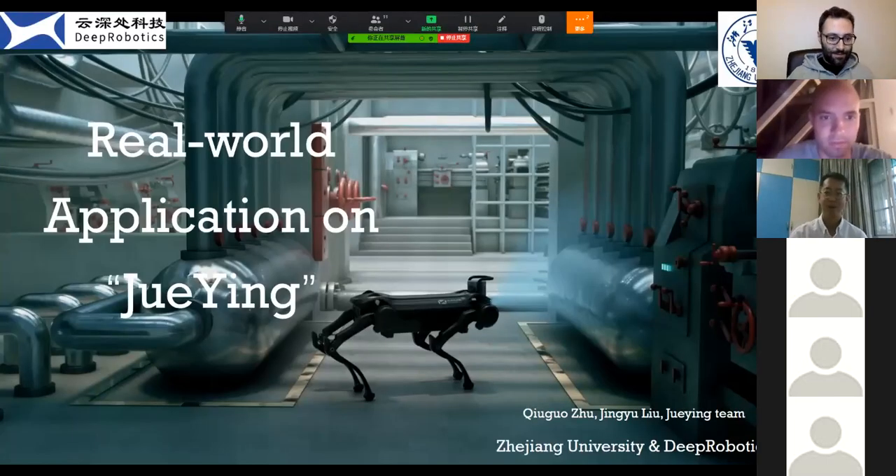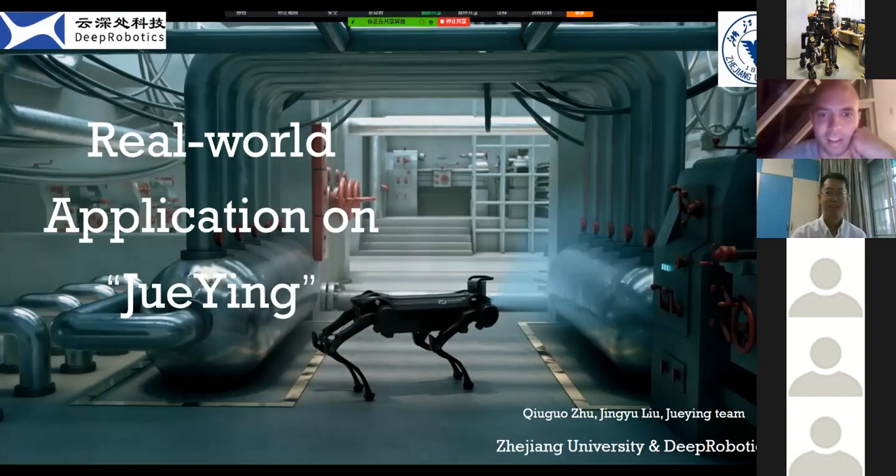Hello everyone, welcome to my talk. My name is Liu Jing from Deep Robotics. I work as a locomotion algorithm engineer and I got my master's degree with study focused on state estimation and control theory and applications. I'm here to speak on behalf of Dr. Zhu, assistant professor at Zhejiang University and founder and CEO of our company, but unfortunately he is busy so I'll do the talk instead.